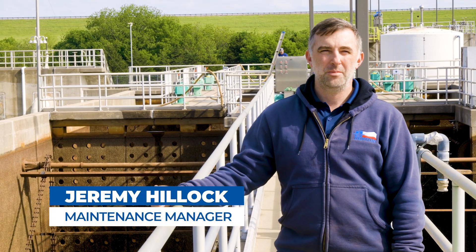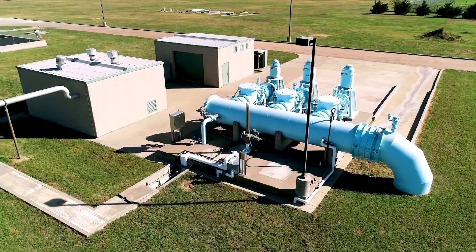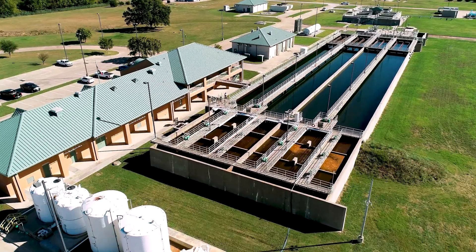Hey, I'm Jeremy Hillock. I'm the maintenance manager here at Ray Roberts Water Treatment Plant. We make the water from the lake clean for all the citizens of the city of Denton.